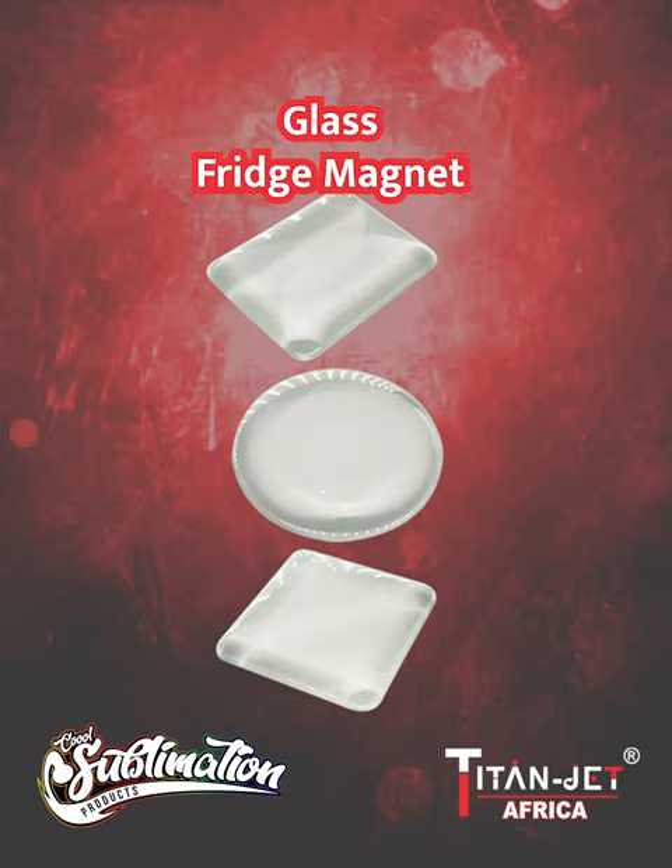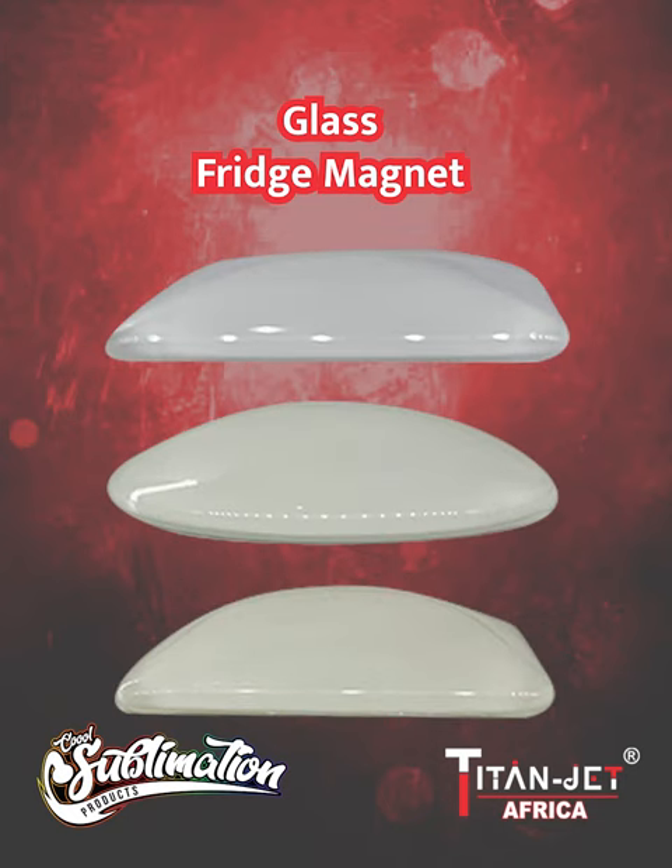Our contemporary rectangle, round, and square glass fridge magnets are perfect for adding a touch of personalization to your kitchen space.